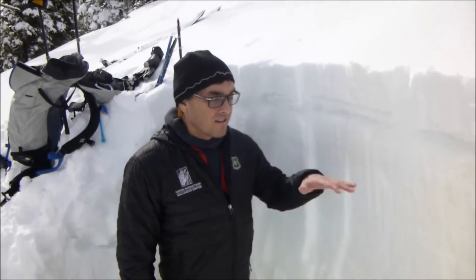I'm in the Bridger Range, top of Texas Meadow, which is north of this ski area at around 8,000 feet. The snowpack here is a little bit deeper than other areas just because it gets some wind loaded.